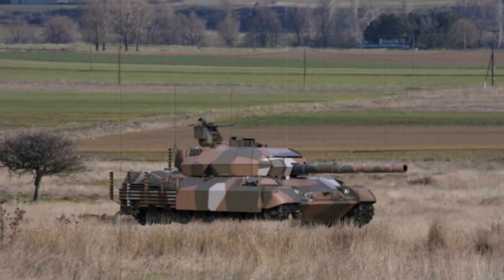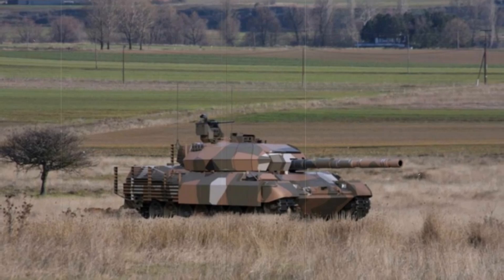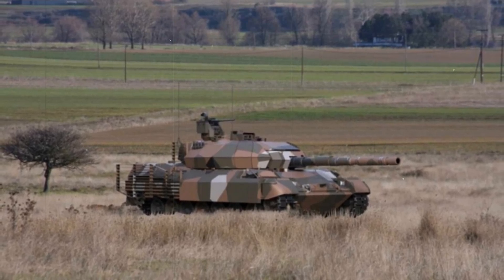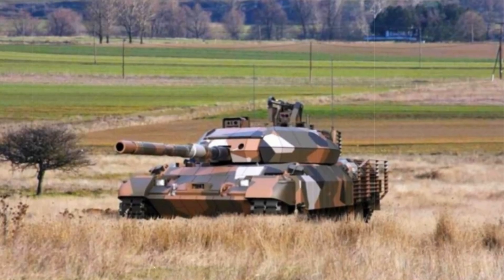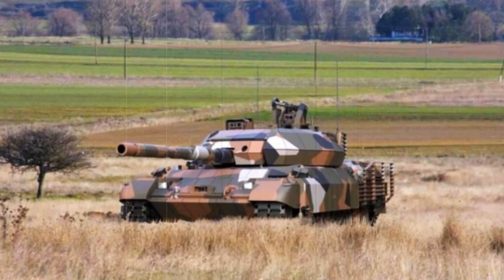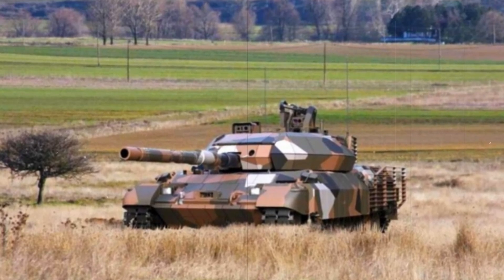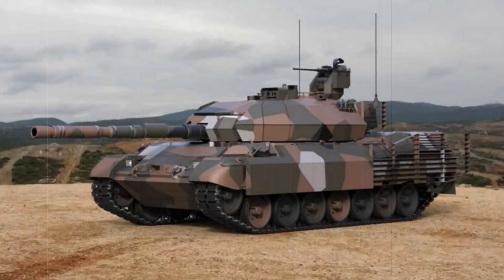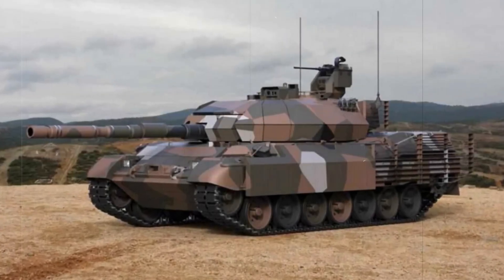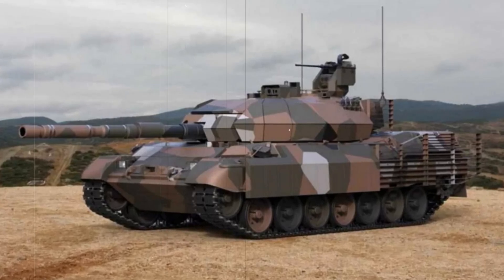In conclusion, the Leopard 1HEL upgrade is a testament to Greece's commitment to maintaining a powerful and efficient armored force. With its enhanced firepower, protection, and mobility, the Leopard 1HEL will continue to play a vital role in the Greek Army's defense strategy. This modernization not only extends the operational life of the Leopard 1A5 tanks but also ensures their relevance in both conventional and asymmetric combat scenarios, securing Greece's military readiness in the face of evolving threats.